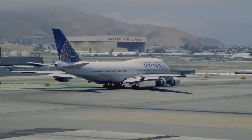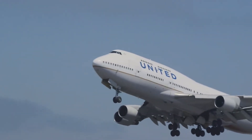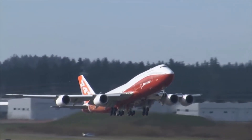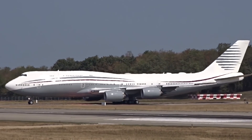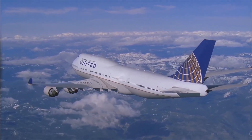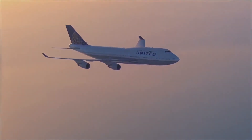The Boeing 747-8 and its freight, passenger, and VIP variants are proof that Boeing is always at the forefront of innovation, style, and luxury. No matter the variant, they make it hard to want to fly with anyone else. But is there another aircraft or design taking to the skies that outdoes the Boeing 747-8? Let us know in the comments below, hit the like button, and subscribe to Insane Luxury if you want to see more videos like this one.